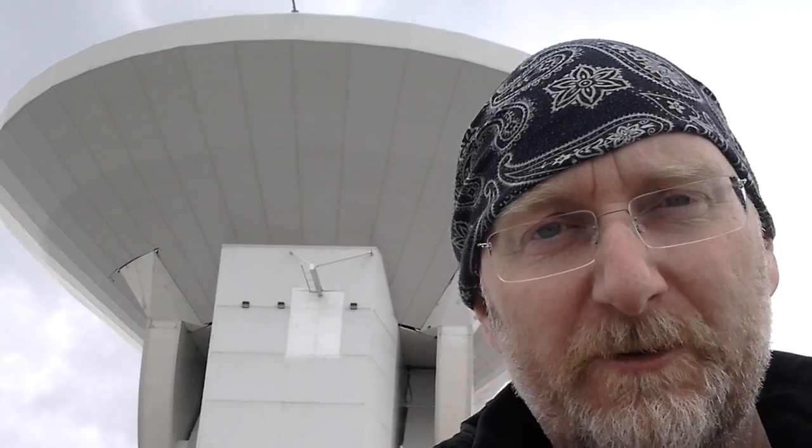We're here in front of the Large Millimeter Telescope, a telescope that is 50 meters in diameter. As a consequence of its size and its design specifically for millimeter-wavelength astronomy, the LMT is the world's largest single-dish millimeter-wavelength telescope.